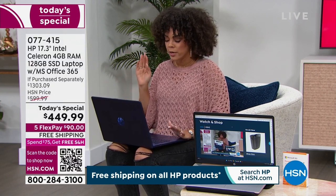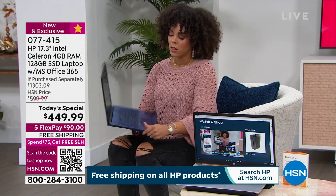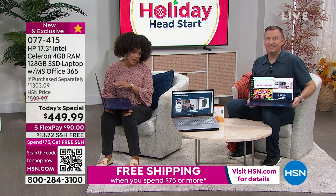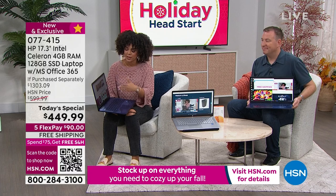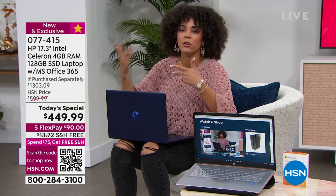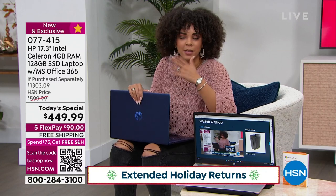Now that the weather's changing and you might be sitting outside, the screen actually has a lower glare — it's called a low-gloss screen — so you can see it more easily outdoors. On any debit or credit card, $90 gets it home. These are interest-free payments over five months. You can always pay it off early, or take advantage of the entire five months.